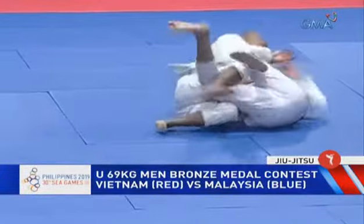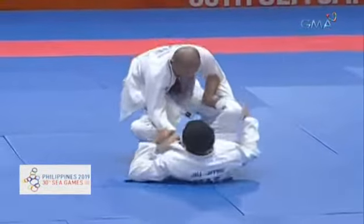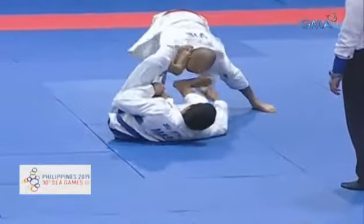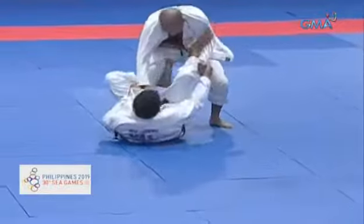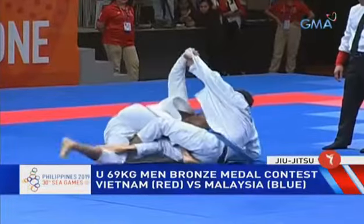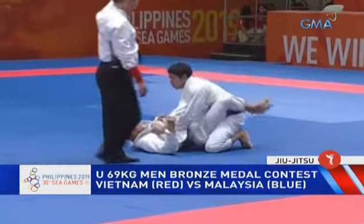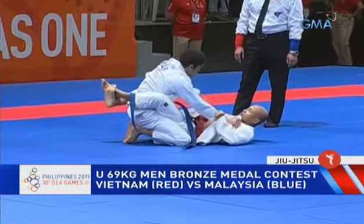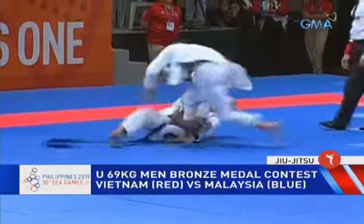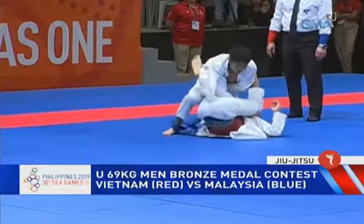He needs to stabilize this position for three seconds, which I don't believe he did, so he gets an advantage. The Vietnamese athlete is on top literally and on the scoreboard. This is the under-69 bronze medal contest. Oh — there's a sweep from the Malaysian, that's two points! Now they're tied, but the Vietnamese has an advantage so he's still winning. The Malaysian will have to score two more points to win, or tie on advantages depending on the current score. And here he's making a pass attempt.